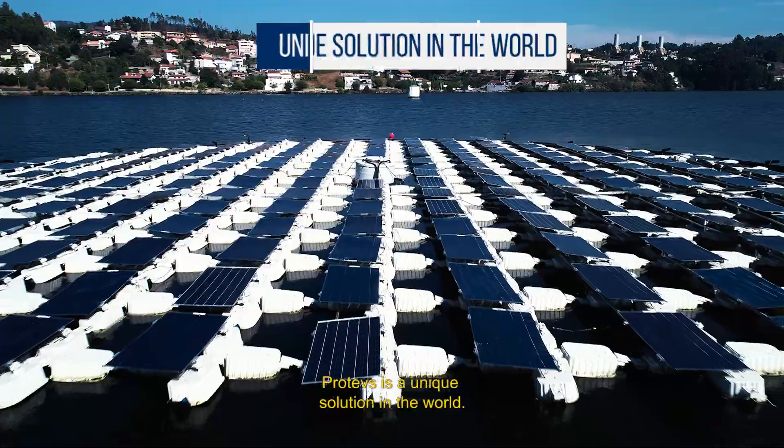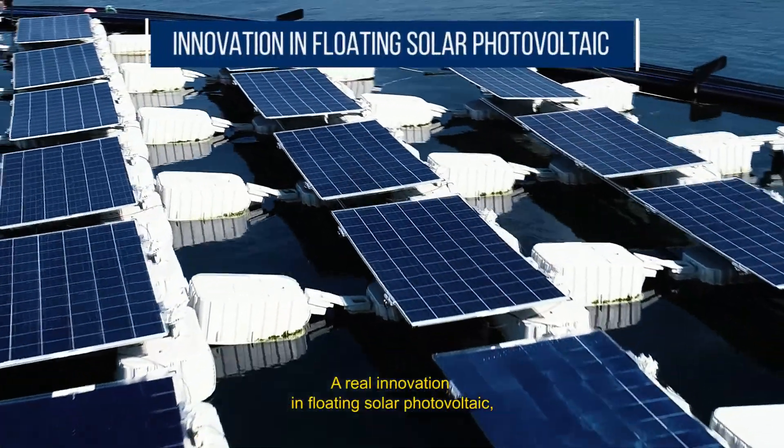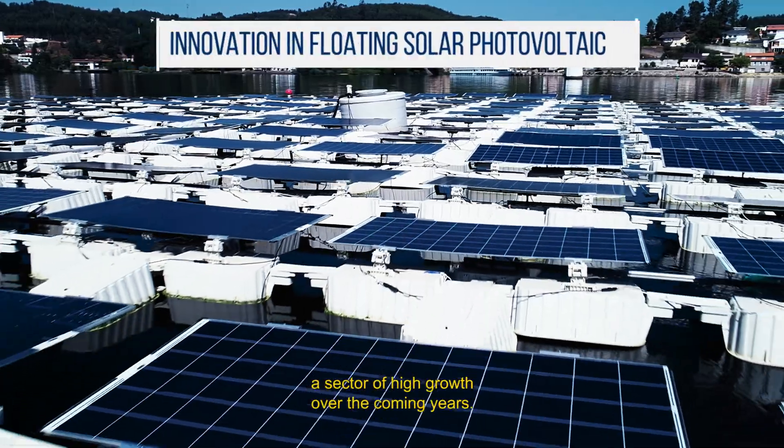Proteus is a unique solution in the world, a real innovation in floating solar photovoltaic, a sector of high growth over the coming years.